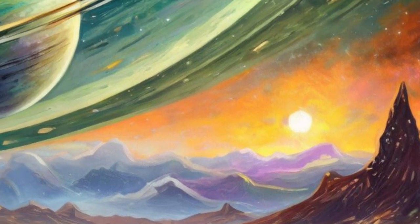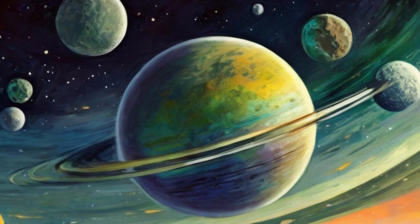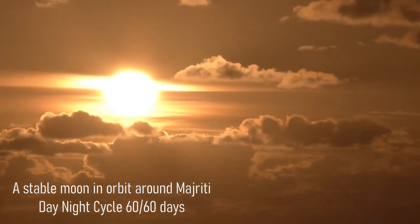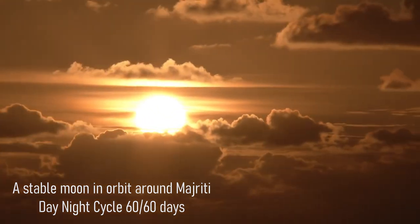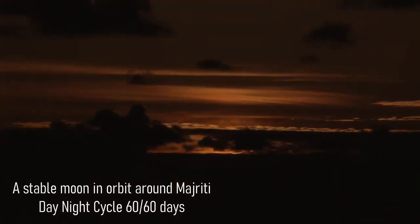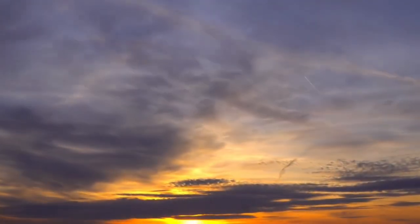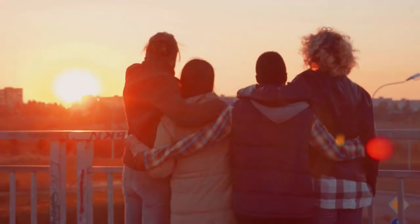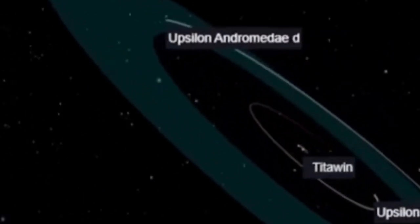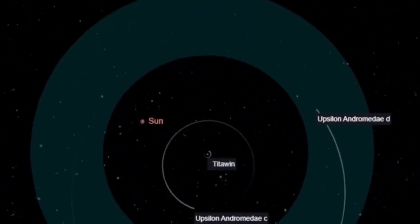For a moon in a stable orbit in the case of Majriti, the orbital period would have to be no greater than 120 days, or around 4 months. If the moon were tidally locked to the planet, which seems likely, it would have a day of around 60 Earth days long at maximum, meaning that life would certainly be very different to anything we encounter on Earth. Assuming a thick atmosphere, however, the temperature could remain relatively comfortable throughout the day-night cycle, although Majriti is quite eccentric in its orbit, so we would expect higher and more extreme temperature fluctuations than we might find on Earth.